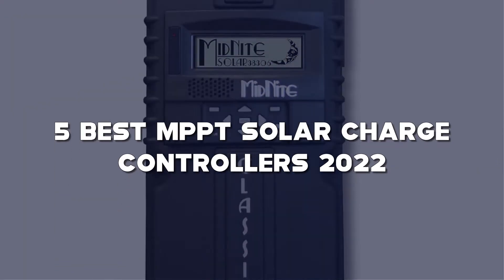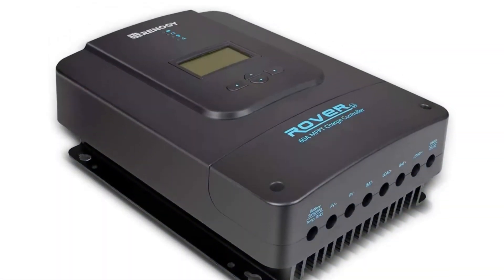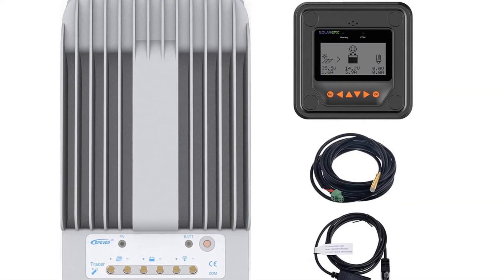Today I have come up with a list of the top 5 best MPPT Solar Charge Controllers 2022 in the market that are worth buying. So let's get started.